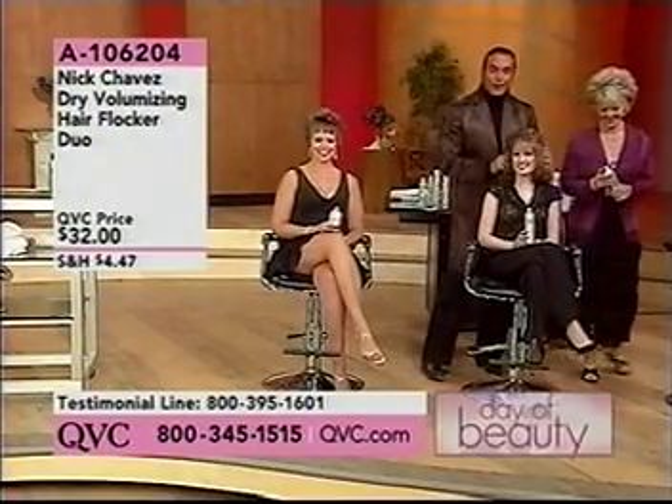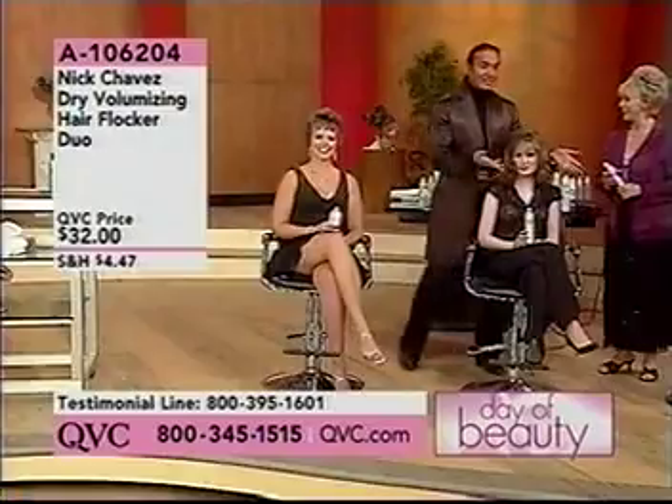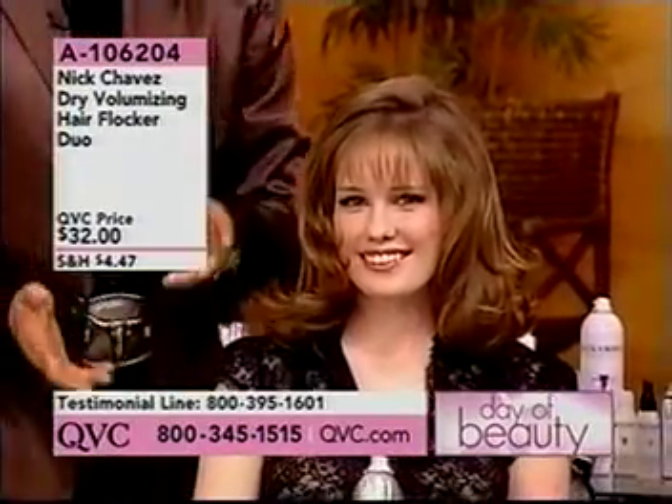Now look at our young girl's hair here. We blew her hair out — if we could have her before and after. Now this is a nice hairstyle, wouldn't you say? Yeah, it's cute, it's current, it's great.